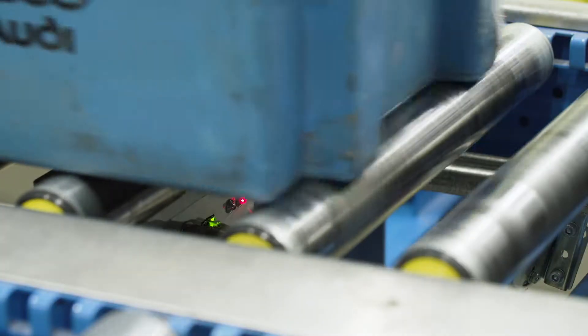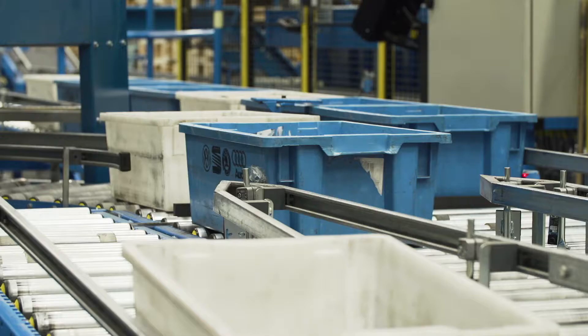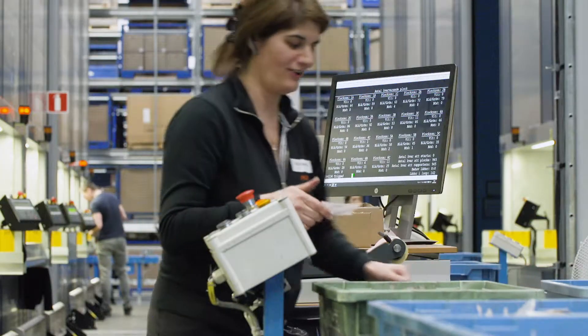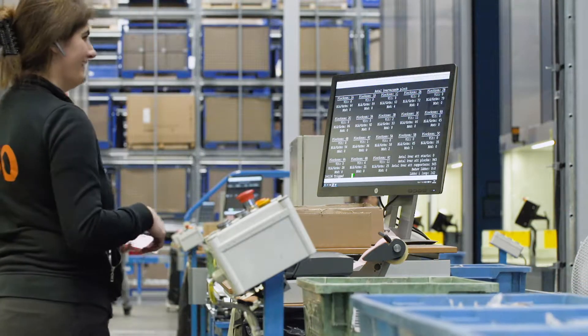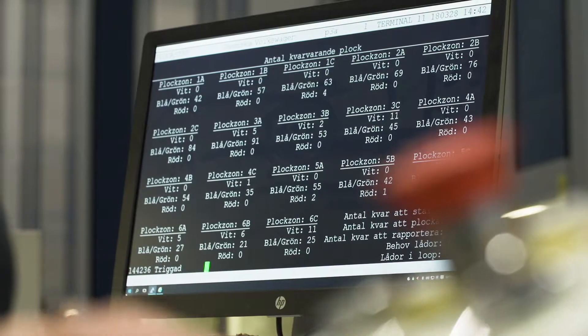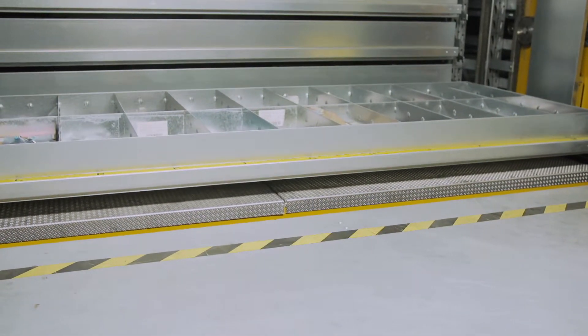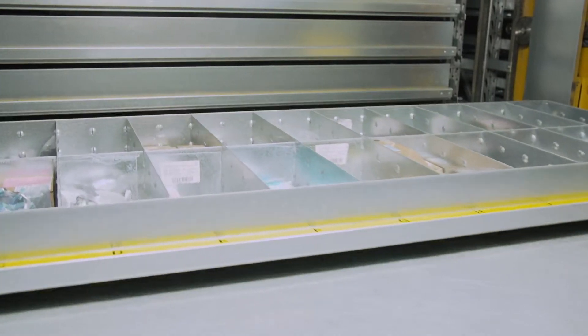The boxes are fitted with RFID tags which are registered with a number and booking. This allows the box to be tracked from the start of the order to the customer. When the box arrives at a station, the system knows which material numbers are to be packed and the compact twin picks out and moves forward the tray with the correct item.